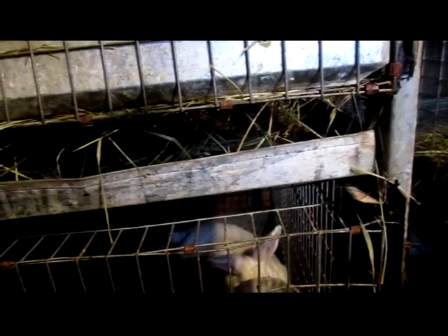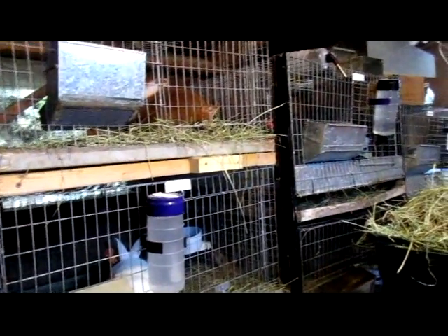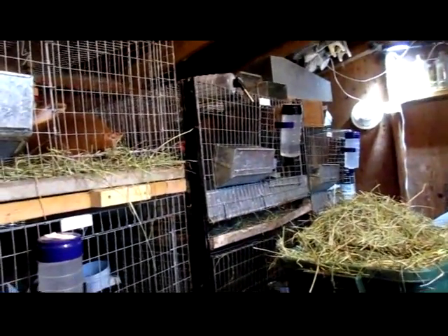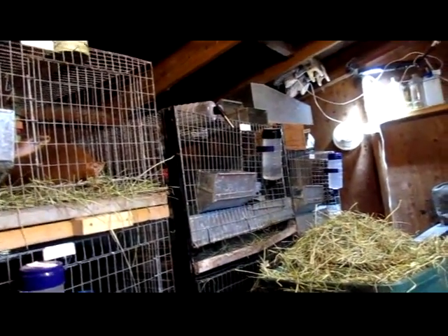Miss Serena was bred with Starbuck, which is her usual pairing. She's kind of hiding today. Serena's a really, really good mom — her and Bonnie are really, really good moms. That'll be good for Ella if she can't handle being a first-time mother. I've never had a problem with a first-time mom, but some people do, so I always like having a good backup foster mom.